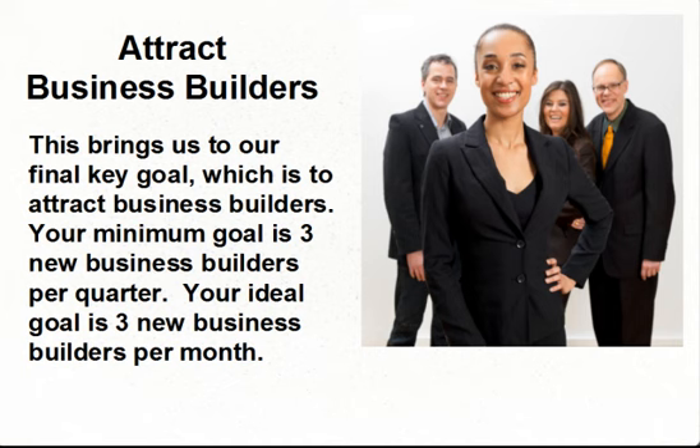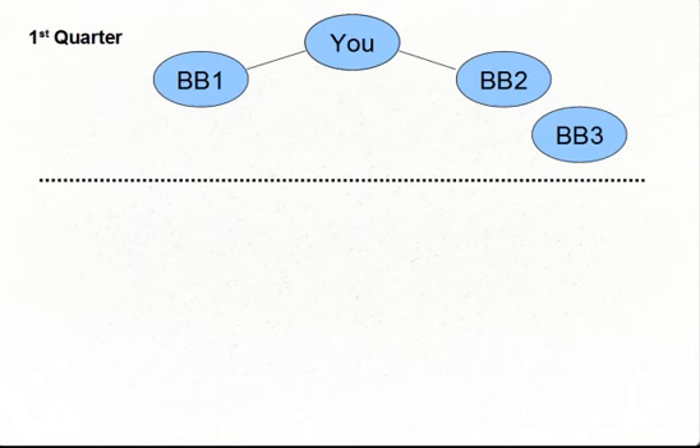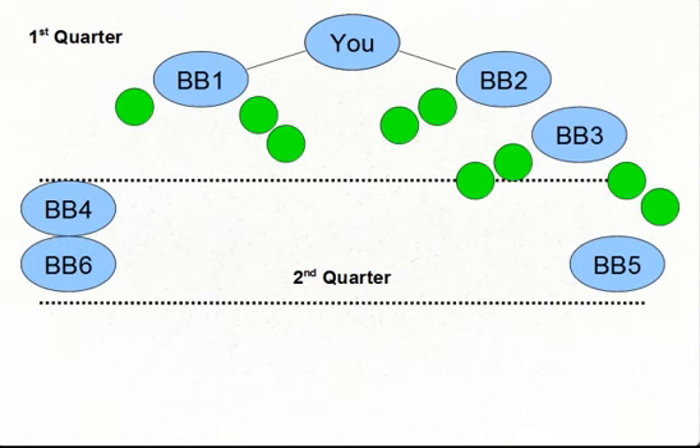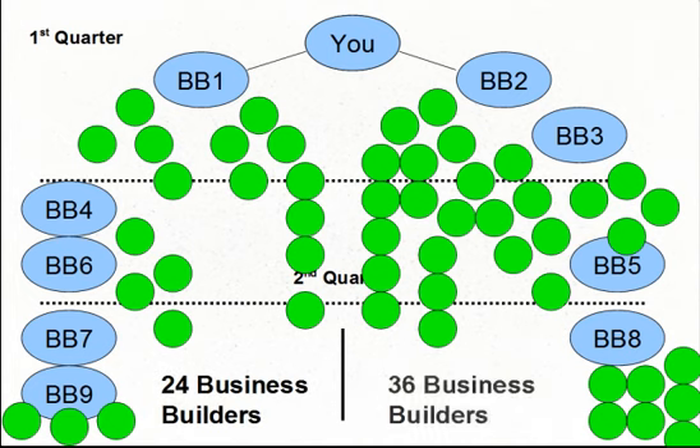This brings us to our final key goal: attracting business builders. Your minimum goal is 3 new business builders per quarter; your ideal goal is 3 new business builders per month. Our video 'Good Sponsoring and Placement Techniques' will help you better understand how this works. The next series of slides will show how this impacts your organizational volumes and residual income. We're only going to show you 3 quarters of growth at the minimum goal of 3 new business builders per quarter. By the third quarter, with your business builders also adding 3 each, your organization would look like 24 business builders on your left side and 36 business builders on your right side.